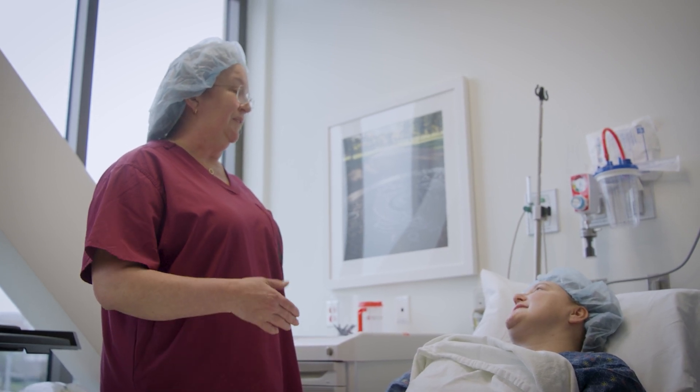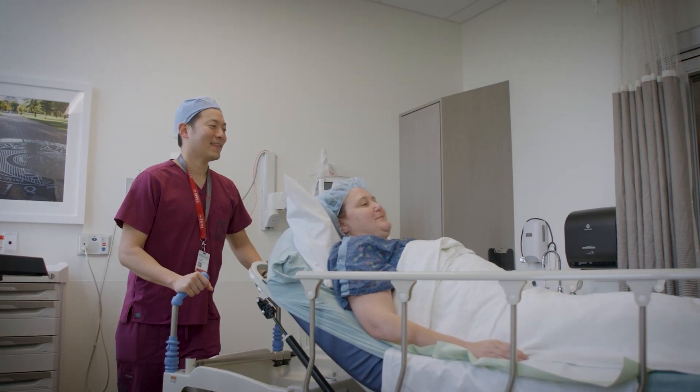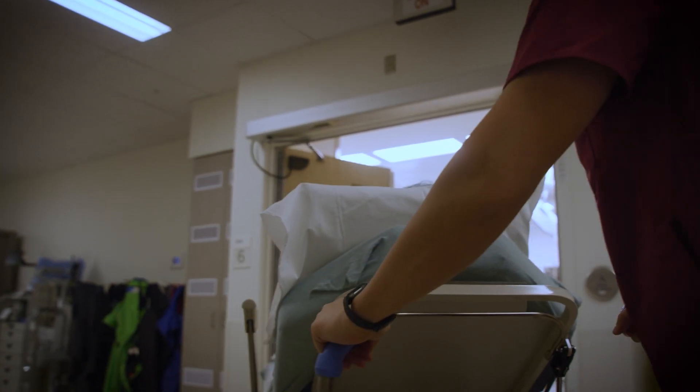Once we get the patient into the clinic, I'm able to see them, interpret any tests they may have had, order any tests they may need, thoroughly review the imaging with them, and then discuss what we can do to help with their situation.